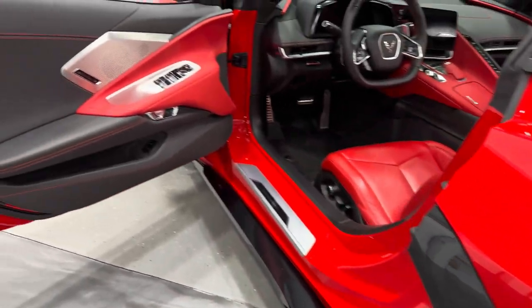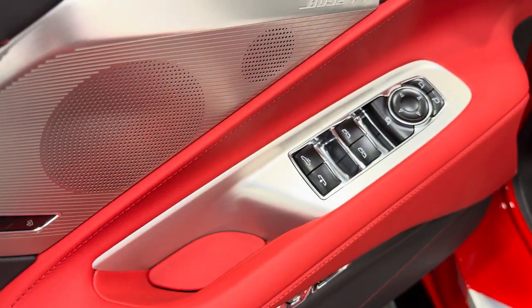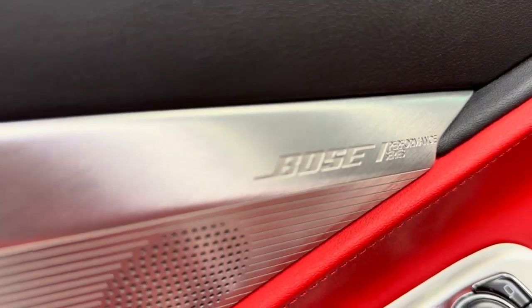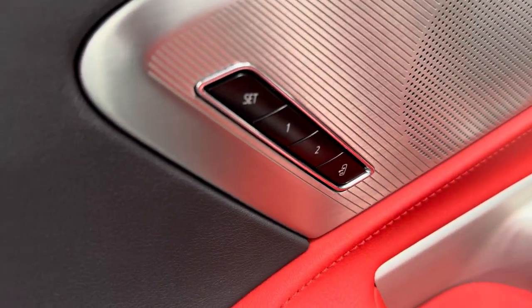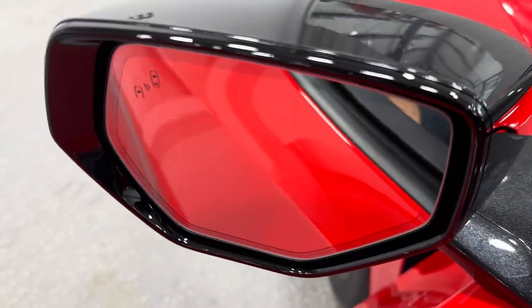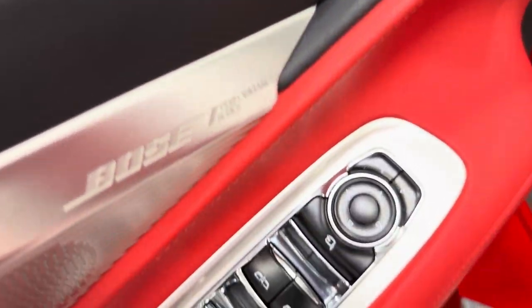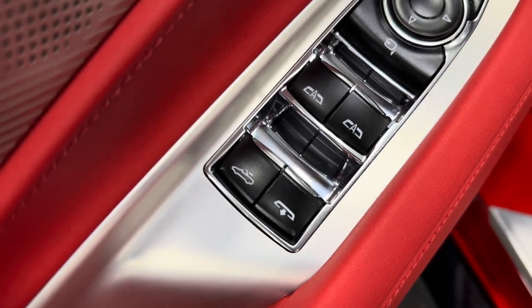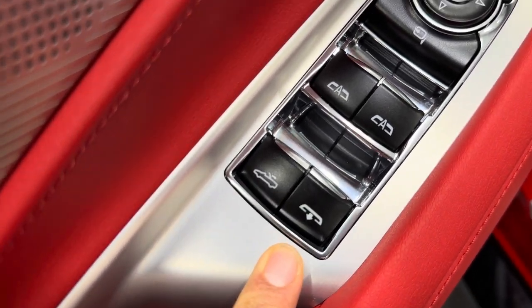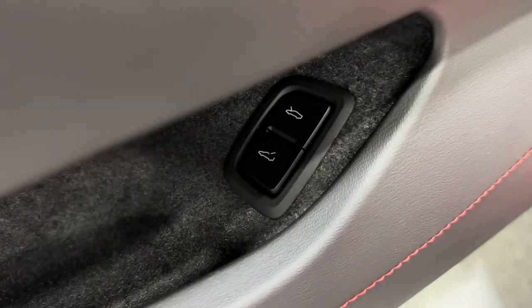Coming to the driver door panel — mostly black with red stitching, the red armrest, the Bose Performance Series sound system, and memory package for the driver. Power mirrors — power folding mirrors. I'll hit that button so you can see it function. Blind spot monitoring, power windows, power convertible hard top, rear window. Power locks, electronic door release, front and rear trunk release.